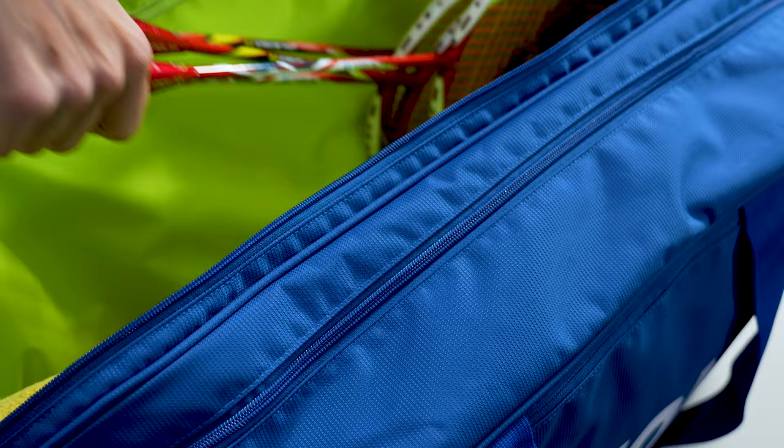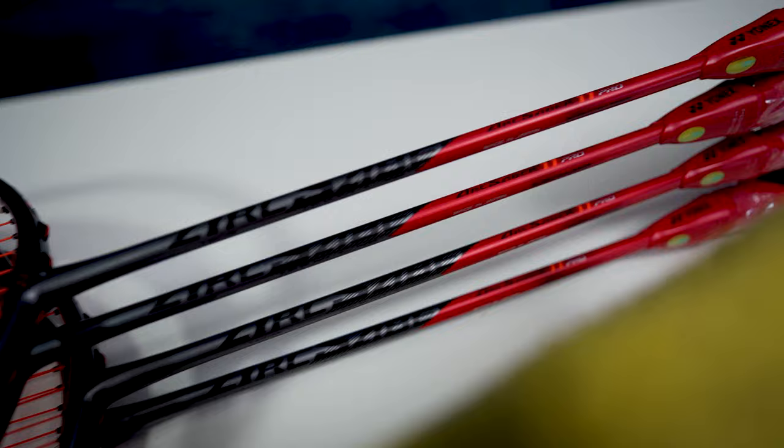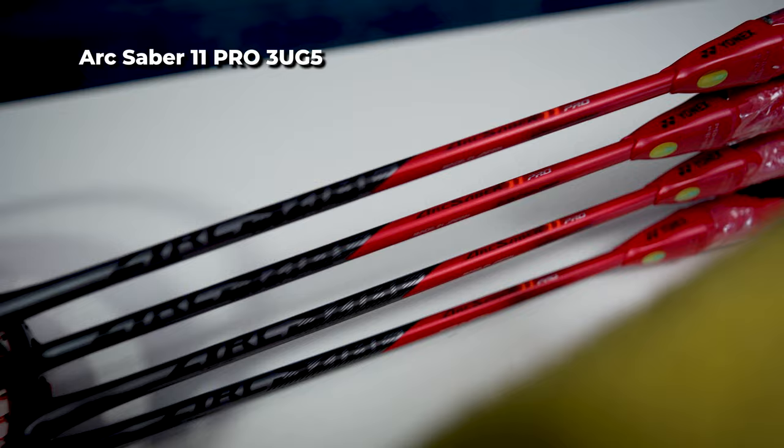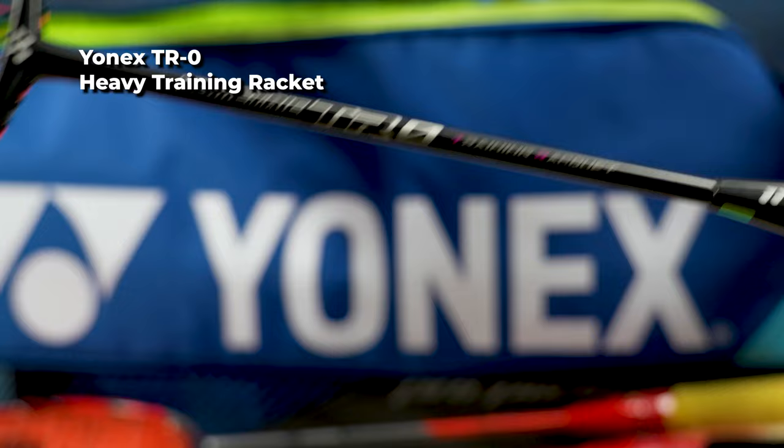Then of course there are my rackets. I usually carry anywhere between six to eight rackets with fresh strings, because you never know when you're going to break a string or even the racket. I mostly have Arcsaber 11s and 11 Pros in here because I'm slowly trying to make the switch over to the Pro. In the same racket compartment I also have my heavy racket — this one right here is the Yonex TR0, which is a little bit heavier than the TR1, but both are great options if you're looking for a heavy racket.